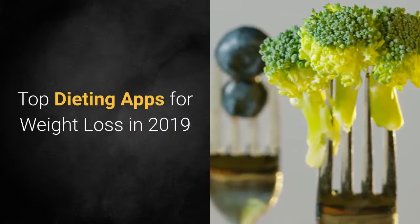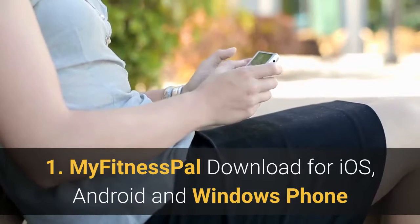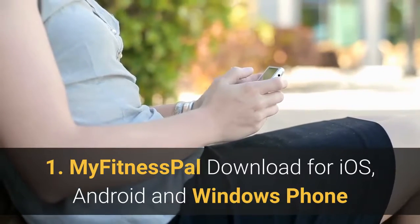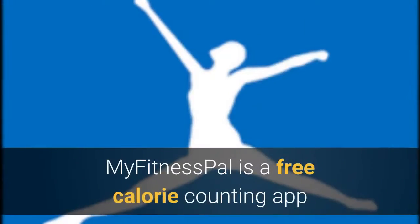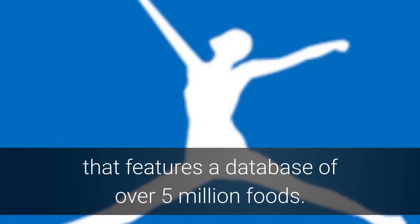Top Dieting Apps for Weight Loss in 2019. MyFitnessPal — download for iOS, Android and Windows Phone. MyFitnessPal is a free calorie counting app that features a database of over 5 million foods.